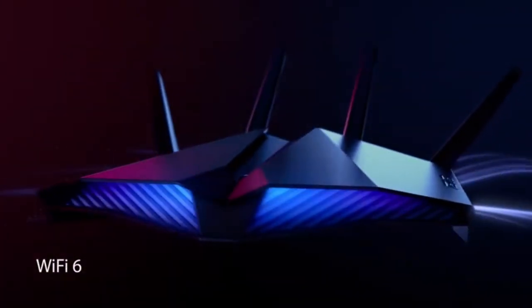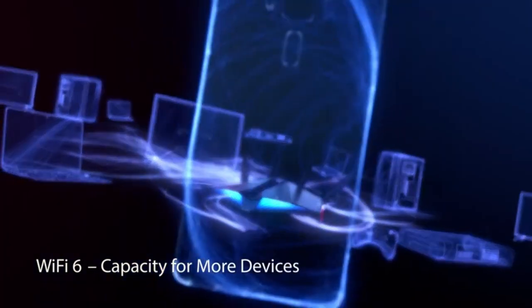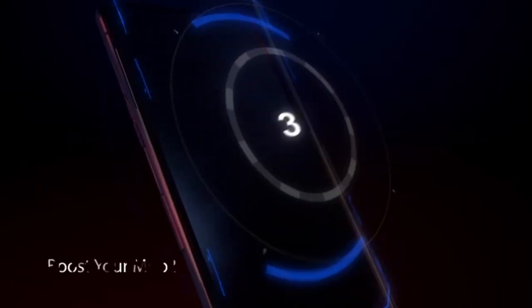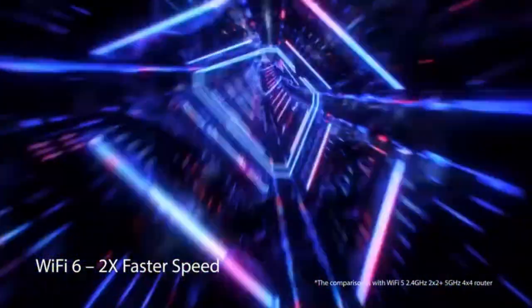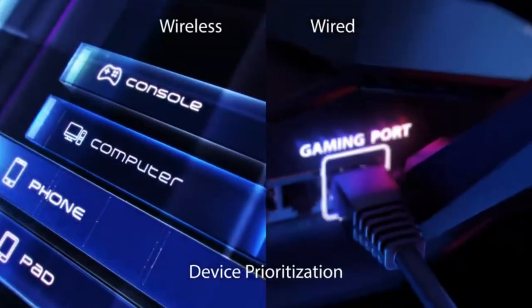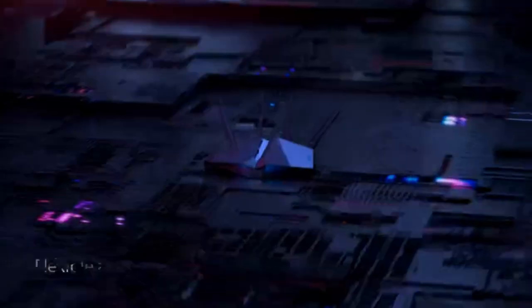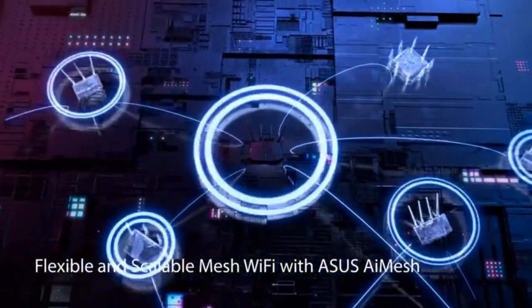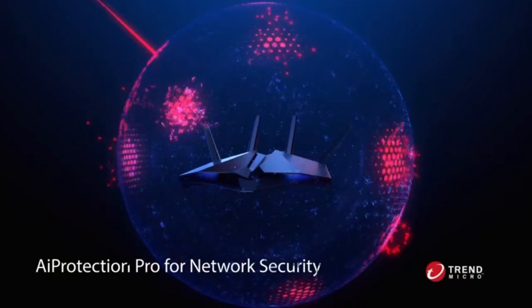Features Asus Aura RGB lighting effects — you can choose from a variety of lighting effects and customize lighting to align with specific modes. Create a flexible, seamless whole-home mesh network with AI mesh-compatible routers. Lifetime free Asus AiProtection Pro, powered by Trend Micro, with WPA3 and advanced parental controls to protect your home.